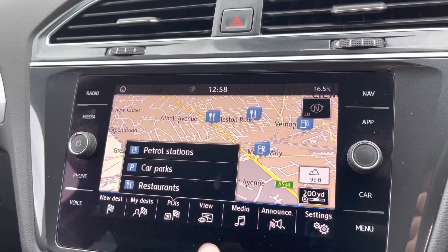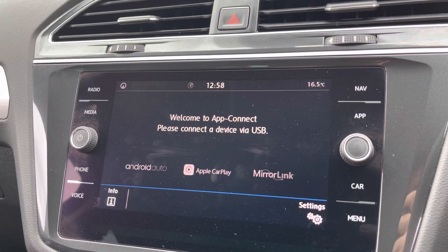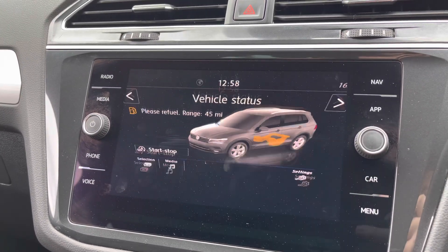Satellite navigation is nice and easy to use, showing points of interest. It's also customisable so you can have a split screen. And you've got the brilliant App Connect system giving you Android Auto and Apple CarPlay — this means you can mirror apps off your phone such as Spotify and Google Maps, making it nice and easy to navigate on longer journeys.